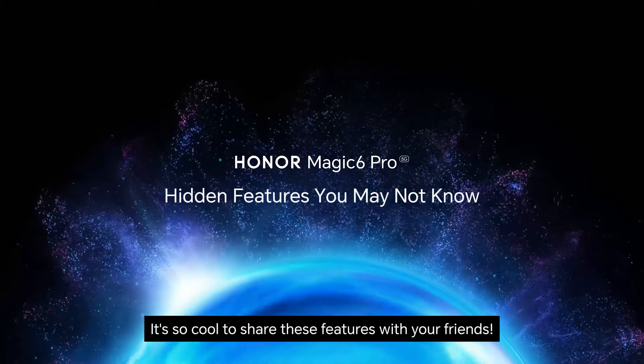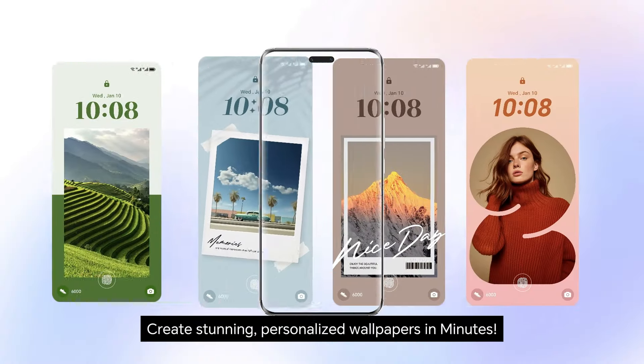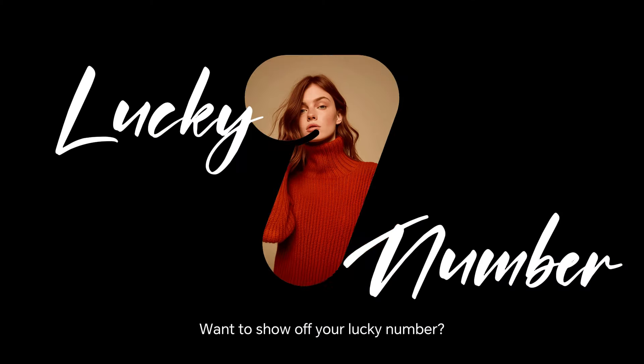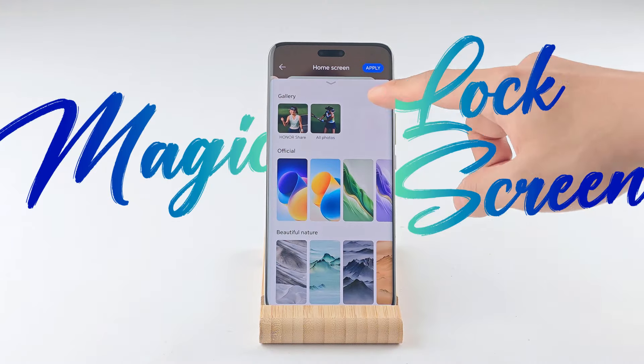It's so cool to share these features with your friends — spice up your phone and create stunning, personalized wallpapers in minutes. Want to show off your lucky number? Here is how.